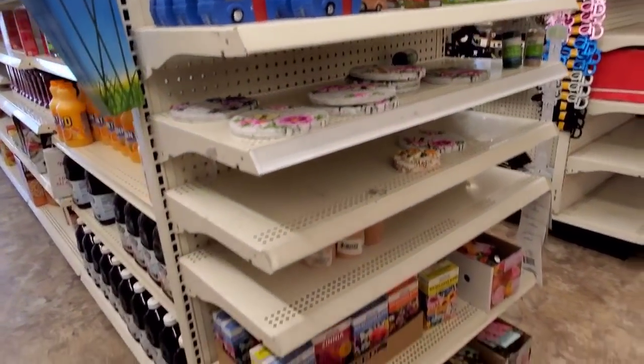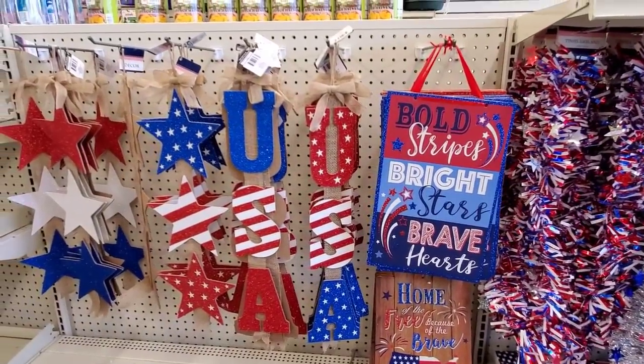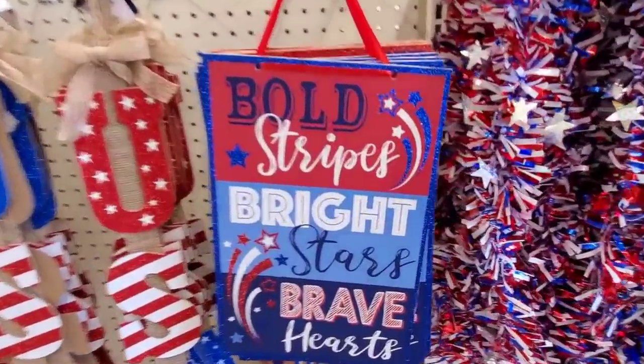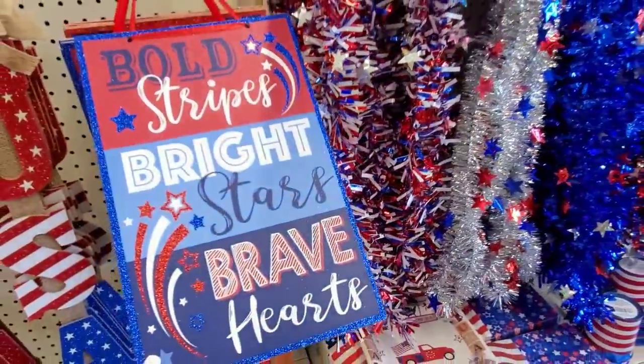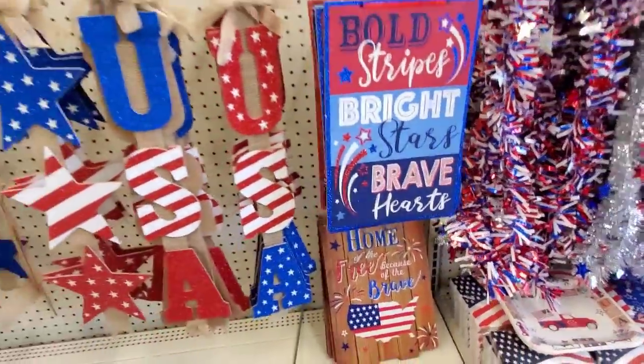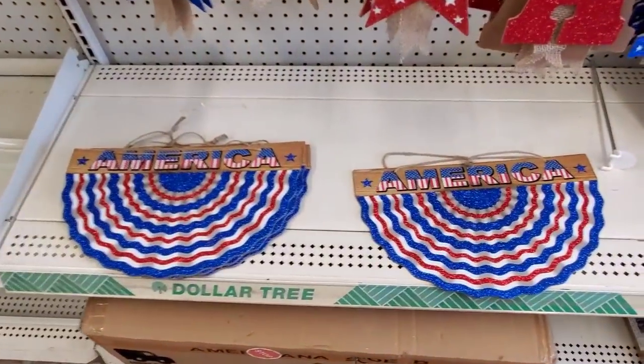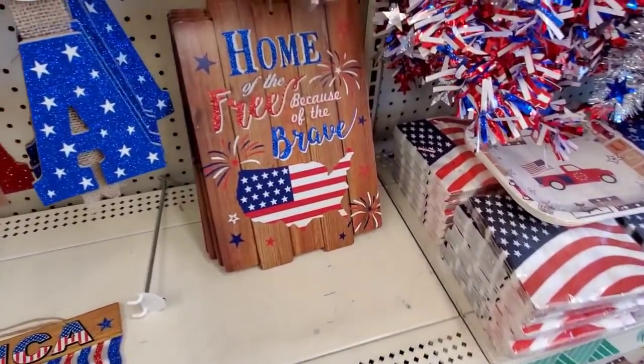On the bird feeders we've got some floral here. It's going to start getting exciting again because new stuff will start coming out. Like we have here — Bold Stripes, Bright Stars, Brave Hearts. USA, baby!